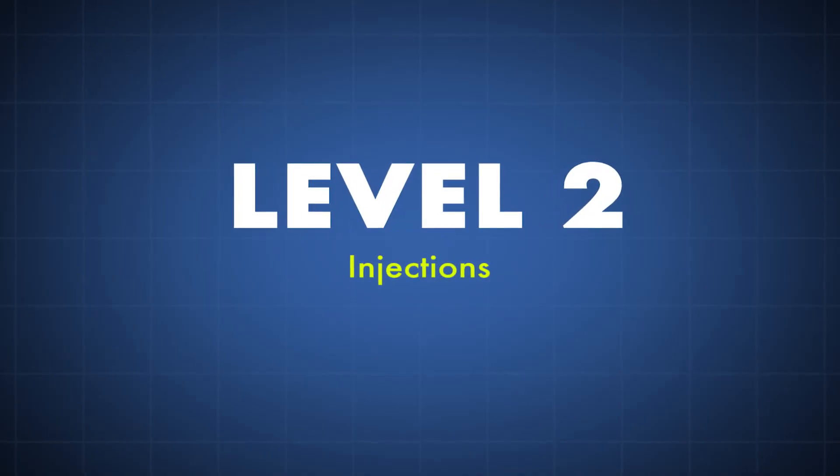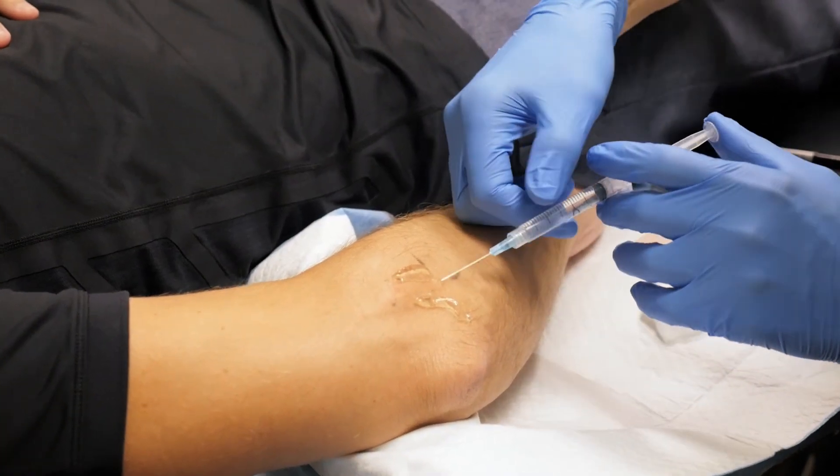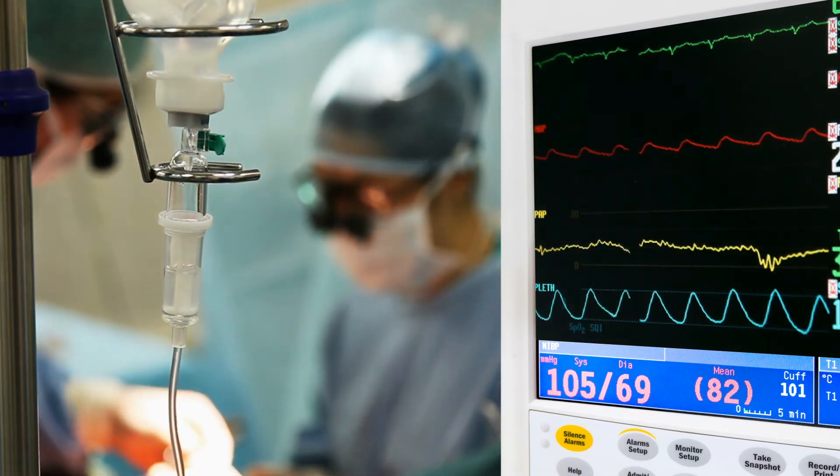The injection level is what I call level two — we're getting more invasive, penetrating the skin, so there are some risks involved. We certainly don't want to go to level three, the surgery level, until we've exhausted level one and level two. For most acute injuries, six to eight weeks; for more chronic injuries, up to six months of level one interventions. At that point, if patients are frustrated that they're not progressing and they've done what they needed to do at level one, we usually start thinking about level two.